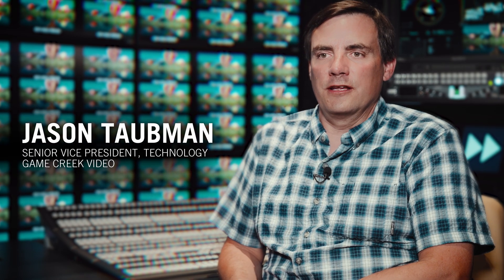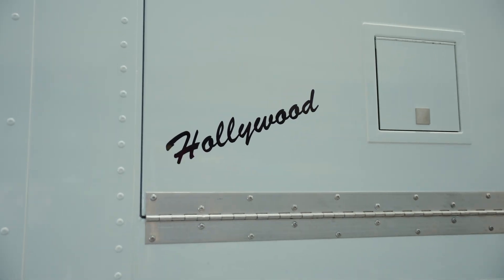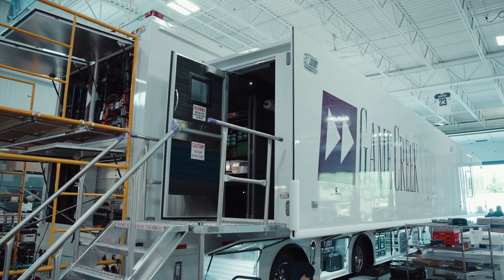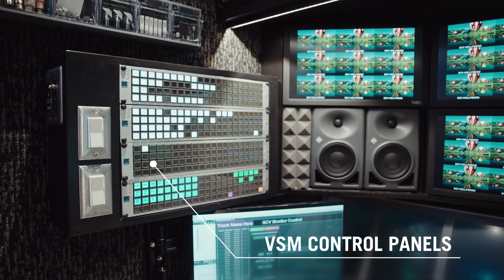Welcome to Hollywood, a truck we're building for a client in Los Angeles, California that will be doing a lot of baseball and a lot of basketball going forward. Our primary mission is sports television broadcasting within the United States for regional sports networks and the big three-letter networks for sports, including Fox, CBS, ESPN, and ABC.